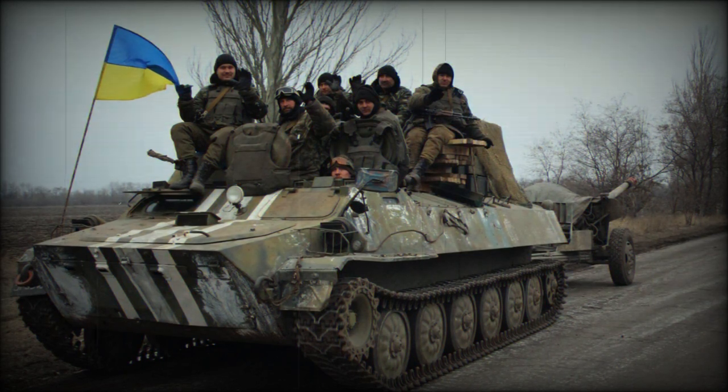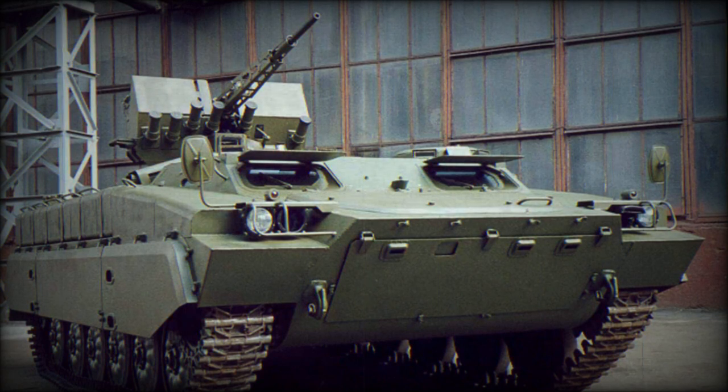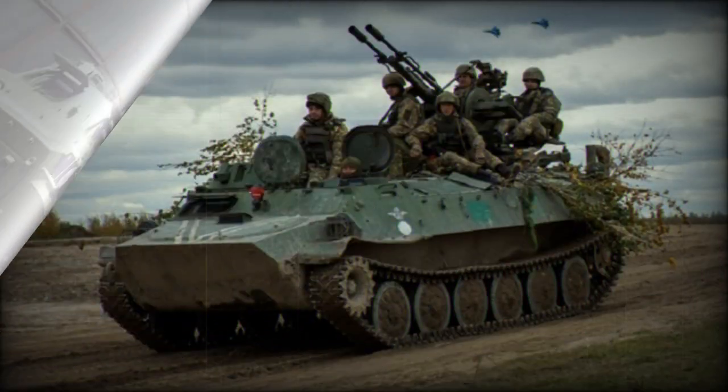Mounting this Turkish module on a Russian APC transforms the troop transport vehicle into a small infantry fighting vehicle. However, to fully fulfill this role, the vehicle lacks sufficient armor, only resisting small arms fire and shell fragments.